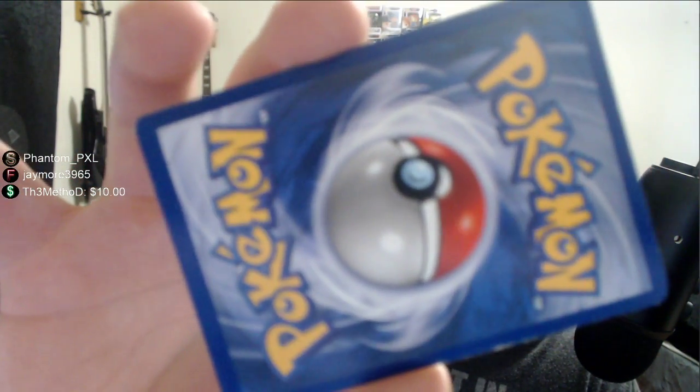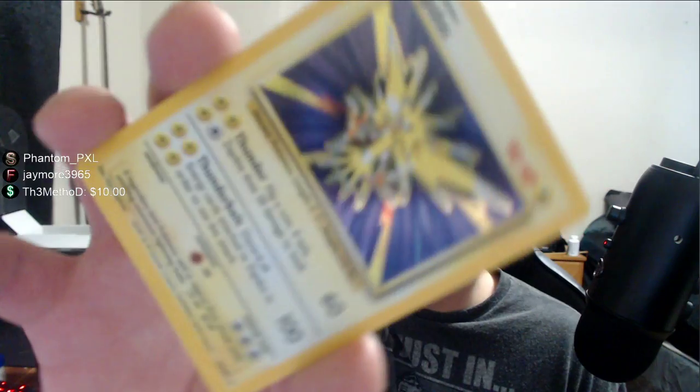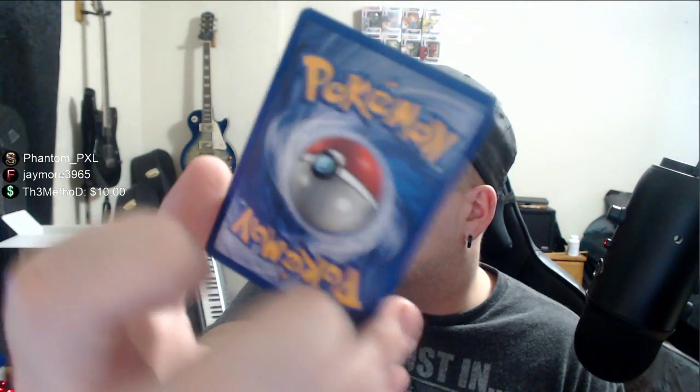The whitening is from sitting in penny sleeves in a binder for years on end. It is what it is. Zapdos — love this card, he's in great condition. He's just chilling like a thunder bird flying around. We're getting into the expensive ones with some backstories now.